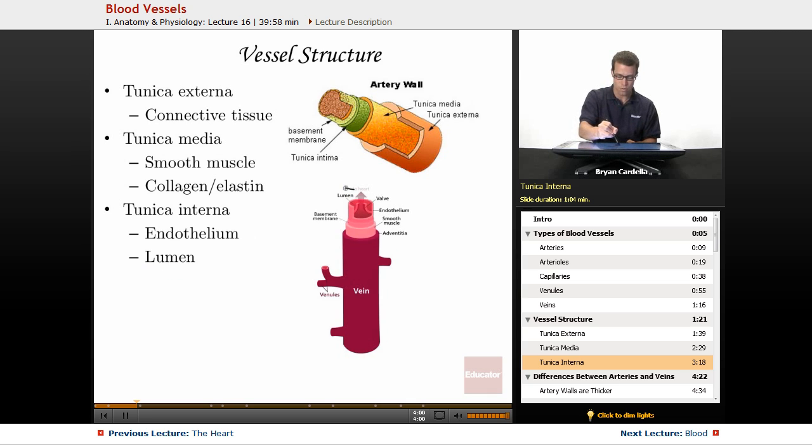The lumen is the name for the internal part where blood is actually moving through — the hollow region within the endothelium layer. Other organs of the body that have hollow chambers, like the stomach, also use the term lumen, but here it refers to the hollow structure inside of vessels.